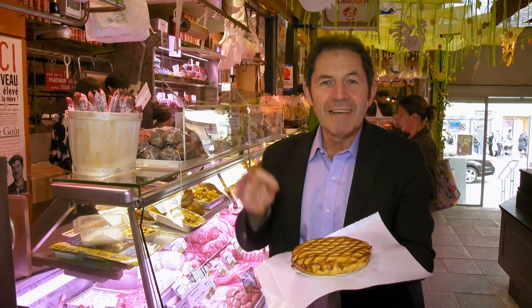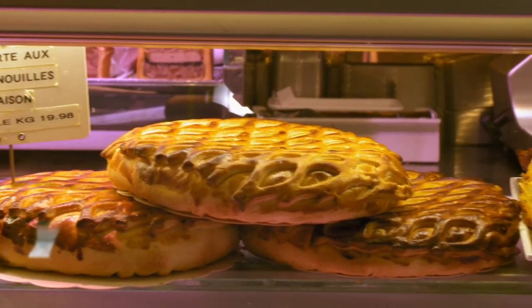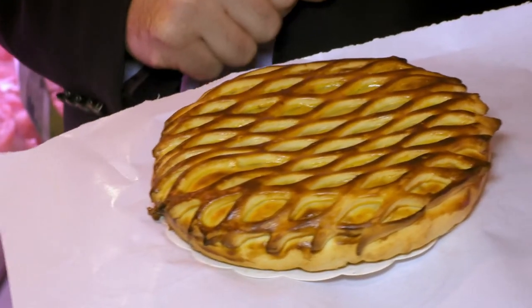This is a specialty I've never seen before — a frog pie. The frog legs are deboned, cooked with a white sauce, plenty of herbs and a little bit of garlic, then covered with pastry. I am told it is fantastic.